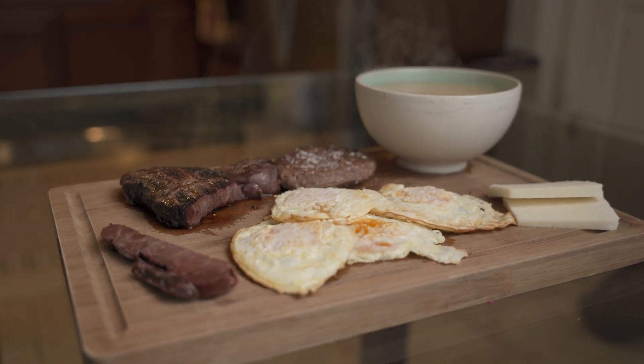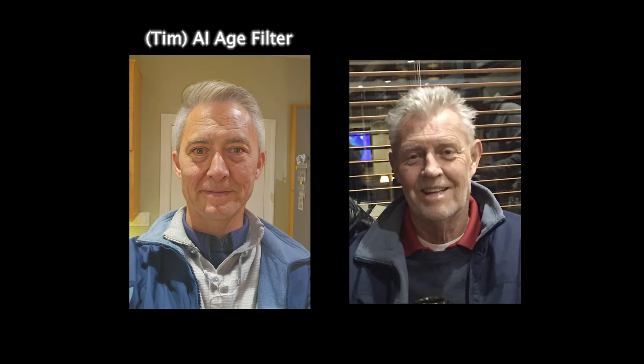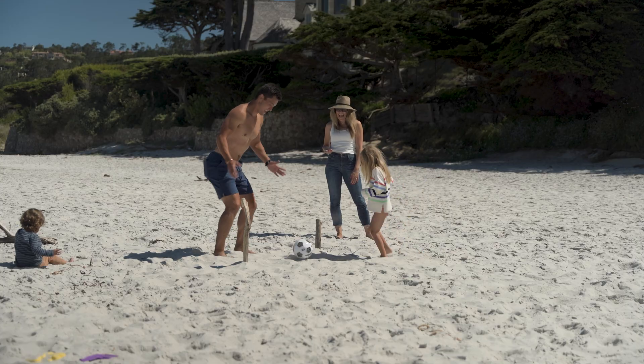So measuring blood sugar has always been a part of my life. Even though I'm pretty good about my nutrition and lifestyle right now, I still see a lot of my dad in me. But the longer I can keep my health while avoiding those complications, that's going to make me a better dad and a better husband.